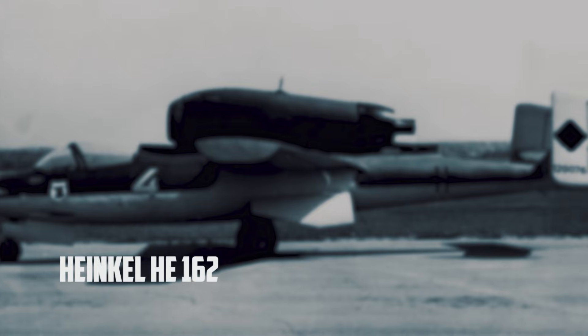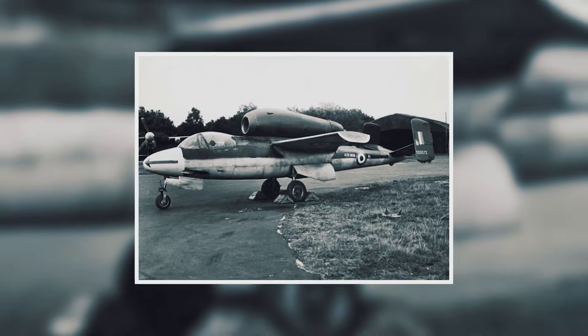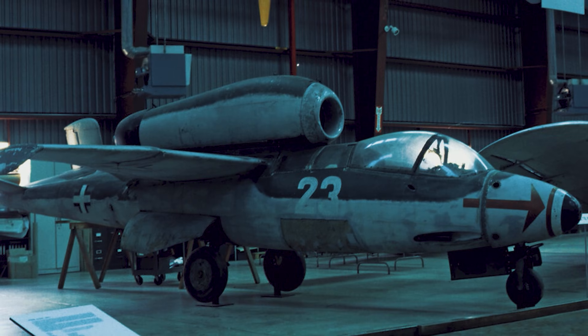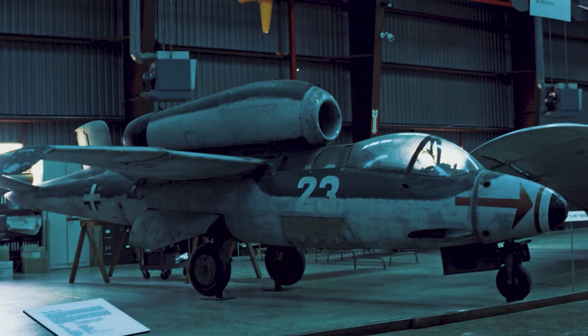Heinkel He-162. The He-162 was a jet born from panic and a kind of grim creativity. Germany's people's fighter idea was brutally simple: strip the concept down, make it light, make it fast, and build it quickly. On paper it made sense — a compact little airframe, small enough to hide, easy to scatter across dispersed factories, and fast enough, thanks to jet thrust, to threaten anything still stuck in the propeller age.